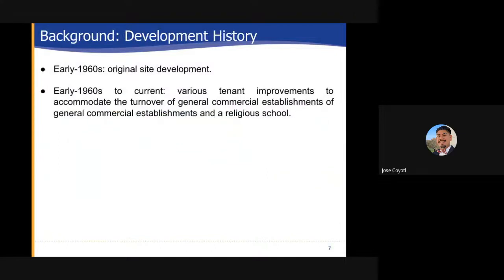Background, development history: Early in the 1960s the original site was developed. From the early 1960s to current, various tenant improvements to accommodate the turnover of general commercial establishments and a religious school have been conducted at the site.